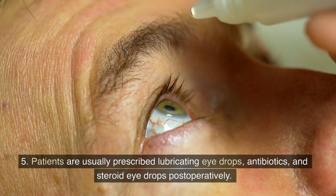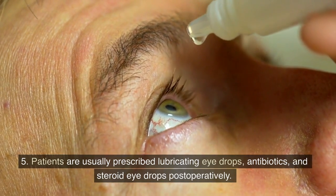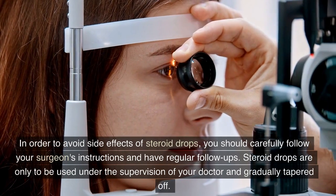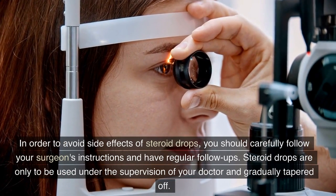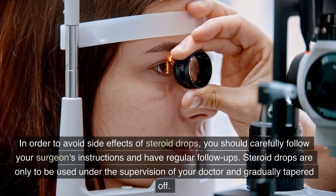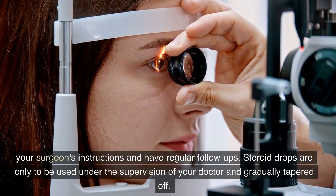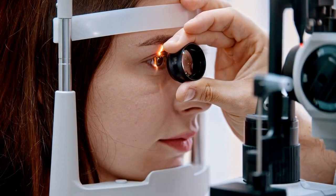5. Patients are usually prescribed lubricating eyedrops, antibiotics, and steroid eyedrops postoperatively. In order to avoid side effects of steroid drops, you should carefully follow your surgeon's instructions and have regular follow-ups. Steroid drops are only to be used under the supervision of your doctor and gradually tapered off. Do not stop drops on your own.